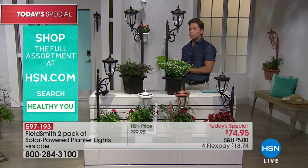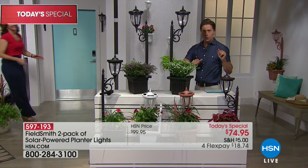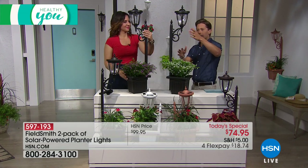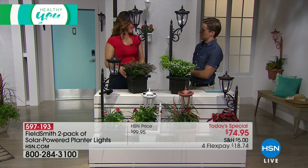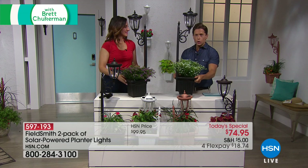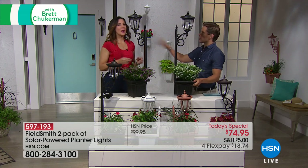Rebecca Wood is one of our outdoor experts here at HSN. She's going to show you all the colors — we've got four wonderful ones to choose from — and talk to you about the versatility of this piece. This is an ingenious, simple design. Two of these right now, you want to do the whole DIY curb appeal — I love it, but it's complicated and difficult.